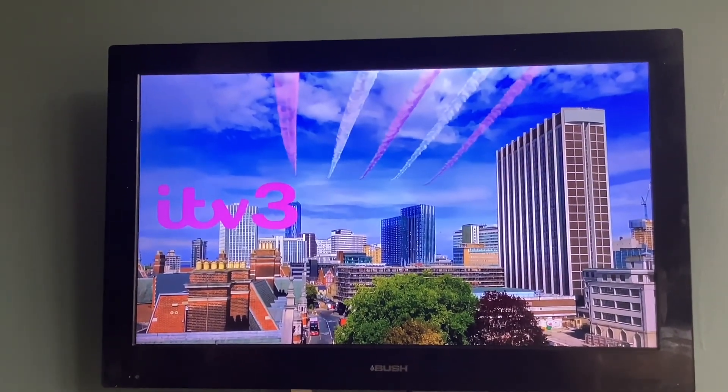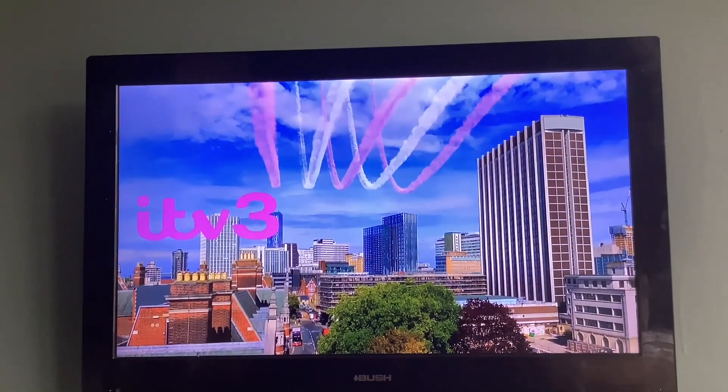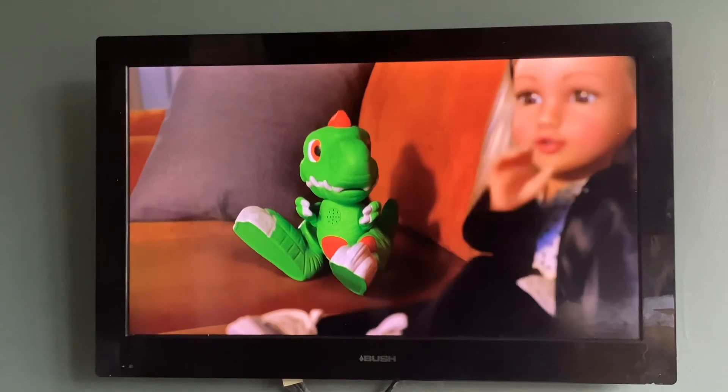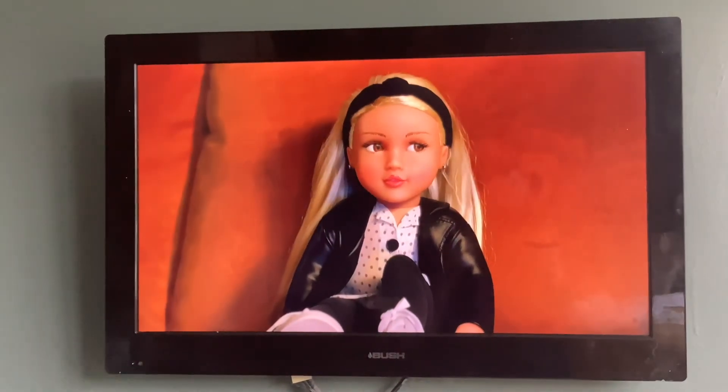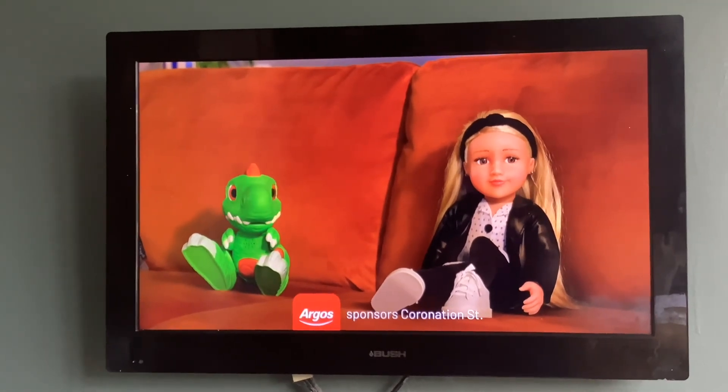Vintage drama from the cobbles, now on ITV3 in classic Coronation Street. Argos sponsors Coronation Street.